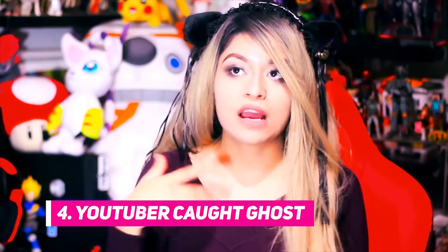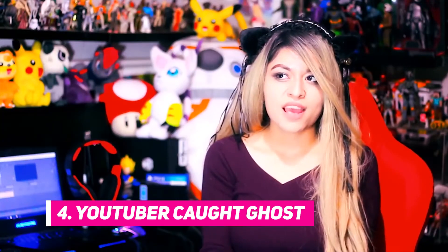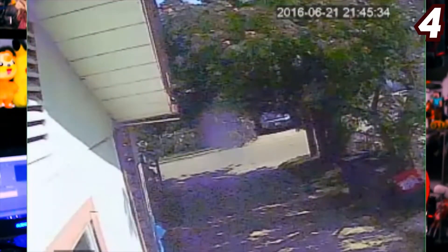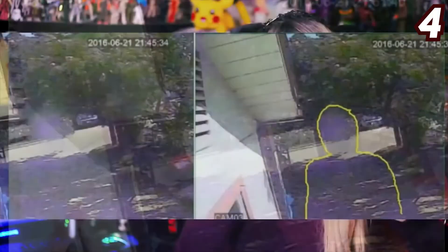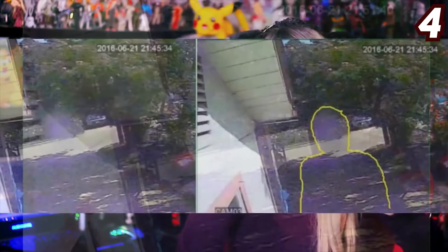Number four: YouTuber catches ghost. When she was editing some images, she found that something had been odd in one of her videos — she caught footage of a ghost, which was weird. She talked about what she saw in one of her surveillance cameras, in a video a few weeks ago, that she thought was a ghost. It looked like a man's form — a translucent figure of a traveling ghost.